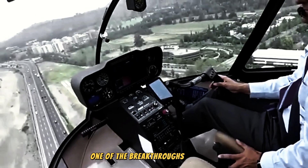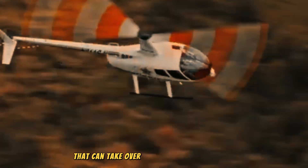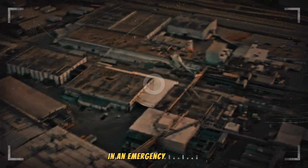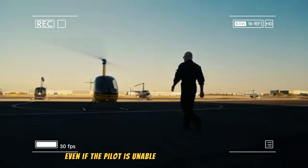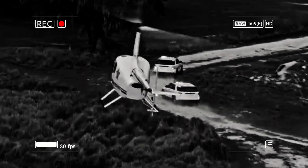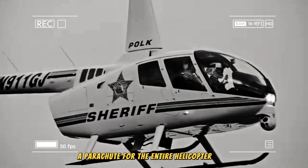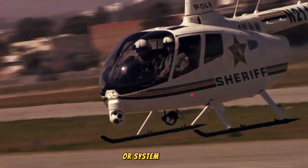One of the breakthroughs in safety is the use of an automatic emergency landing system that can take over control of the helicopter in an emergency situation, ensuring a safe landing even if the pilot is unable to control the aircraft. Additionally, an airframe parachute system — a parachute for the entire helicopter body — can be deployed in the event of serious damage or system failure.